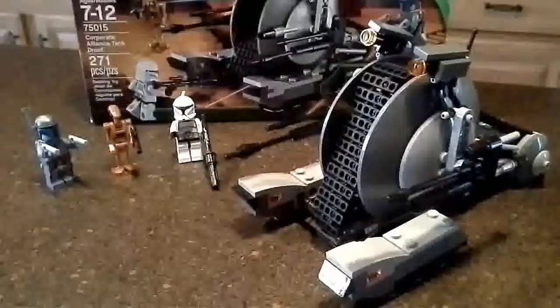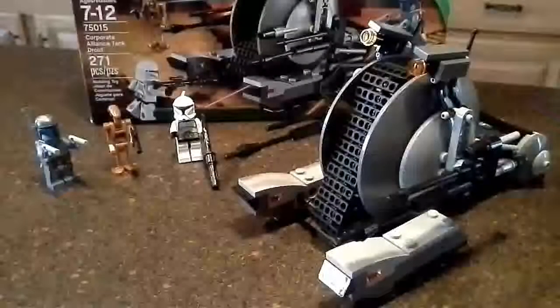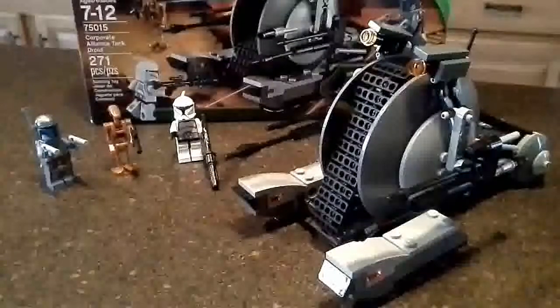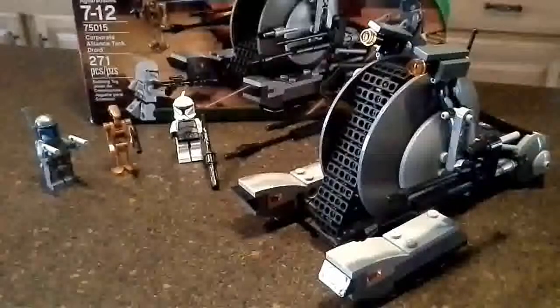Hey, Steve Taylor, showing you the LEGO Star Wars Corporate Alliance Tank Droid, sold by Amazon. This is a 271-piece set, age range from 7 to 12, and I would say that that's pretty accurate, although my 6-year-old and I had to put this together.